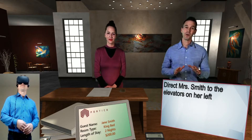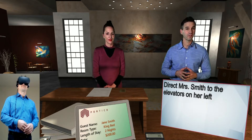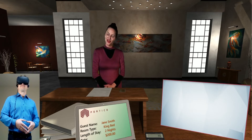So, the elevators are on the guest's left, not your left. It's always important that you frame directions from the perspective of the guest. The elevators are available on your left.